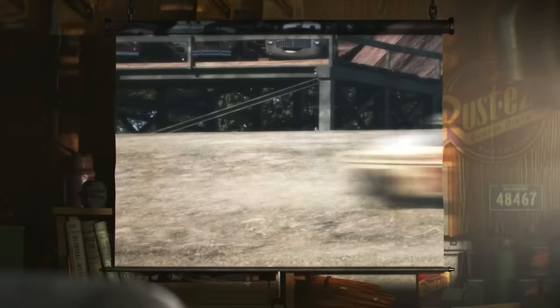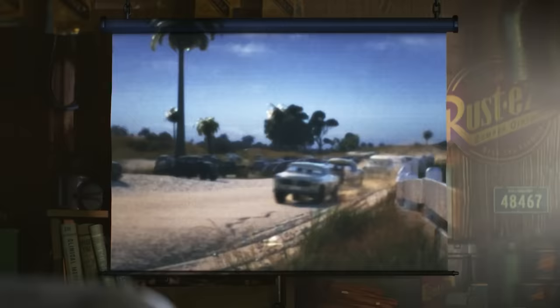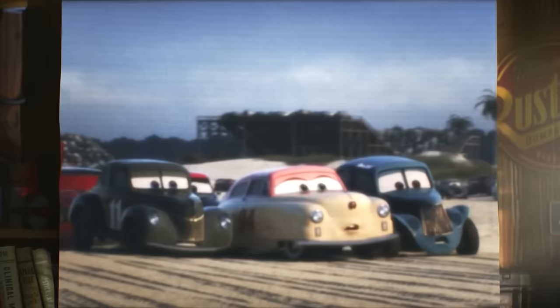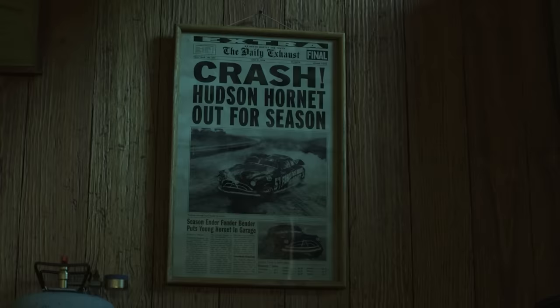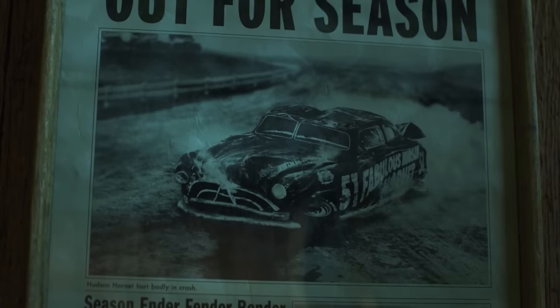But in June of 1954, after taking home 16 victories that season, the fabulous Hudson Hornet went through a career-ending crash during the Fireball Beach 500. Doc had pulled away from the leaders, but in the final stretch, he lost control in the sand, flipped multiple times, and was left a wreck. The Hudson Hornet was out for the season, and by the time he was rebuilt, out of the garage and ready to return, he was told that racing had moved on without him. A new rookie was added to the roster in his place, and Doc was never allowed to race again.